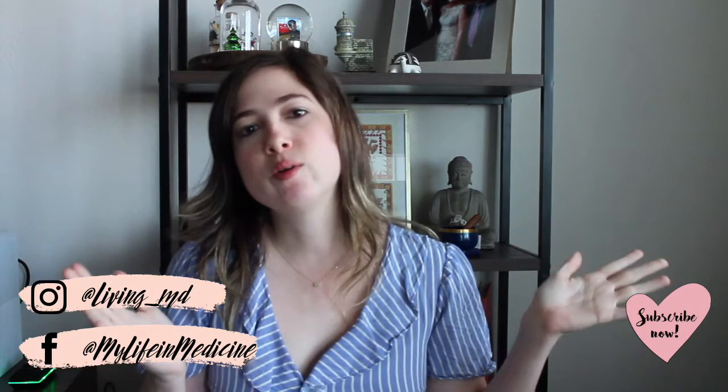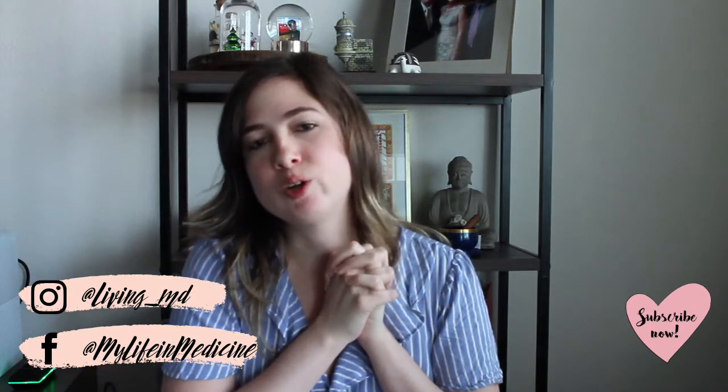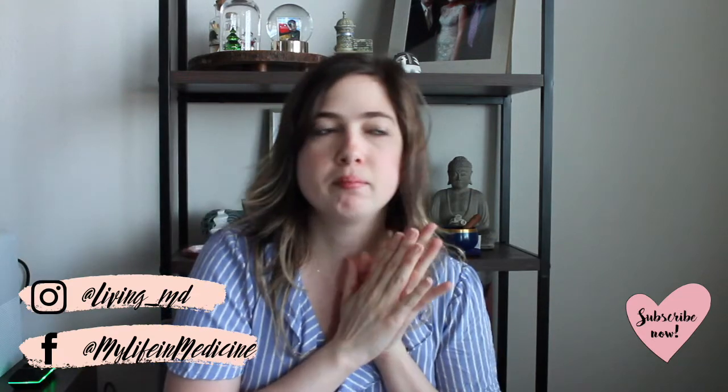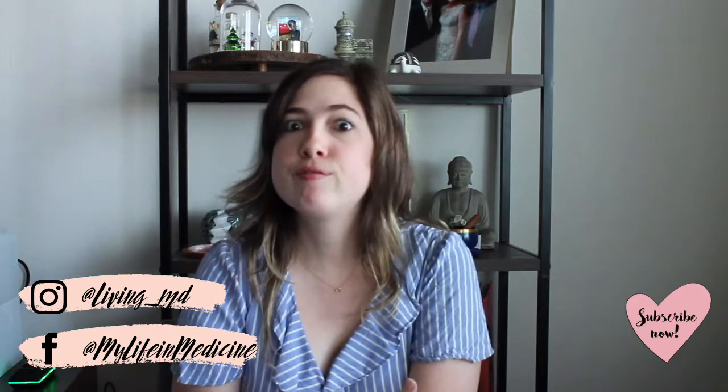Hey everyone, welcome back to my YouTube channel. If you are new, my name is Jani and I'm an OB-GYN resident. If you are coming back, then welcome back. Today we are going to be doing my January budget recap and then setting up my February budget.